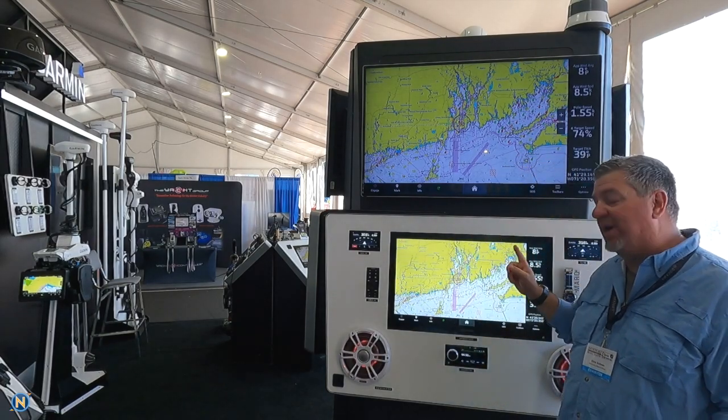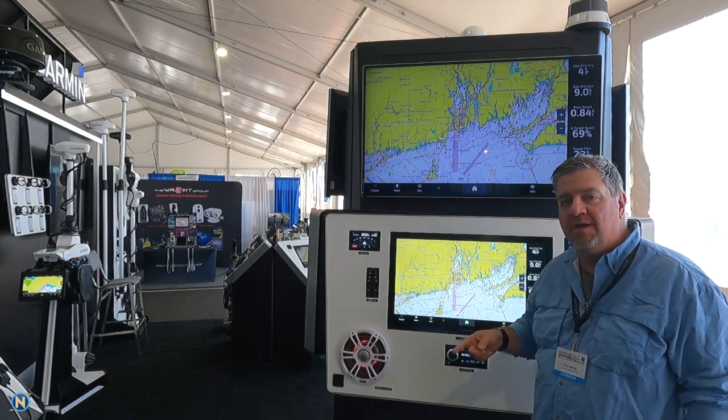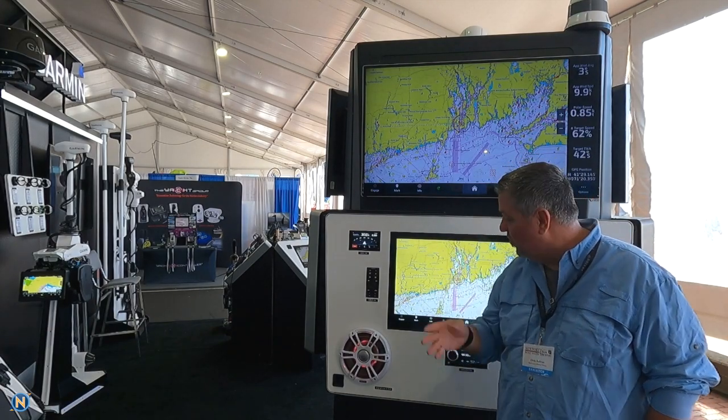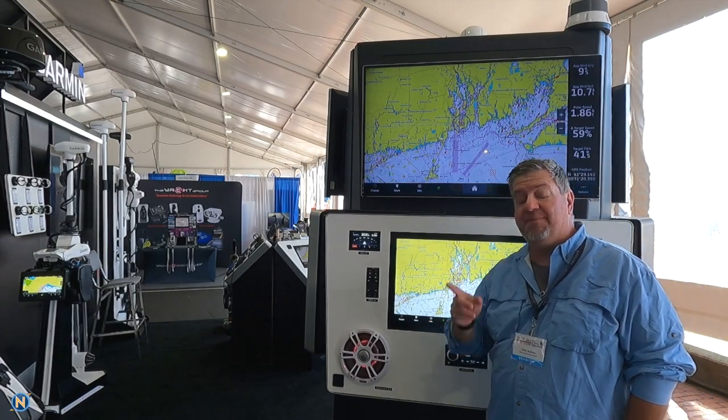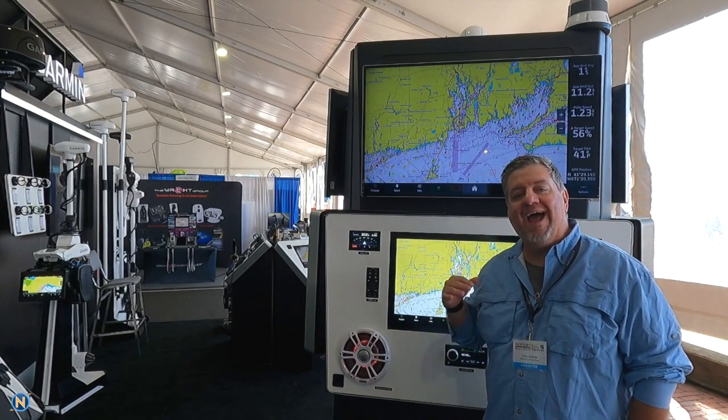The 9200 series goes all the way up to this 27-inch display right here, so it's available in a 19, 22, 24, and yes, this 27-inch display. That's also going to be available for the Volvo Penta side as well.